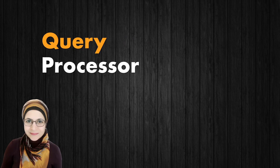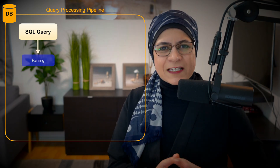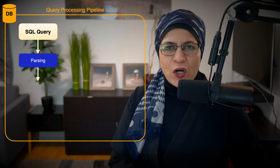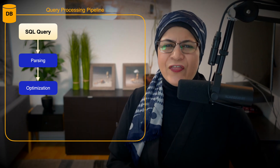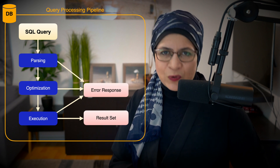Query Processor. Ever asked your favorite search engine a question and marveled at how fast it spits out an answer? That's the query processor in action. You ask a question in SQL — the database's language — and the query processor translates it into something the database can understand. Parsing checks that your question is valid and follows the rules of SQL. Optimization is where the query processor gets crafty — it figures out the fastest way to answer your question by looking at available indexes, table structures, and more. Execution is when the plan comes to life, fetching or updating the data you are after.